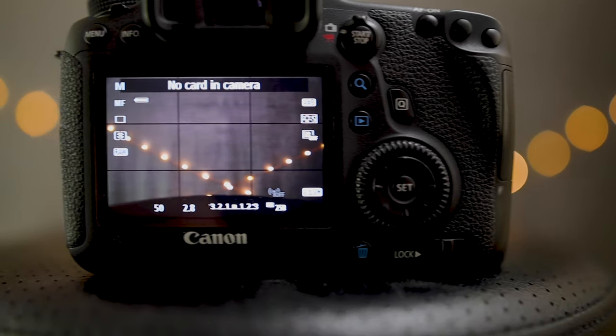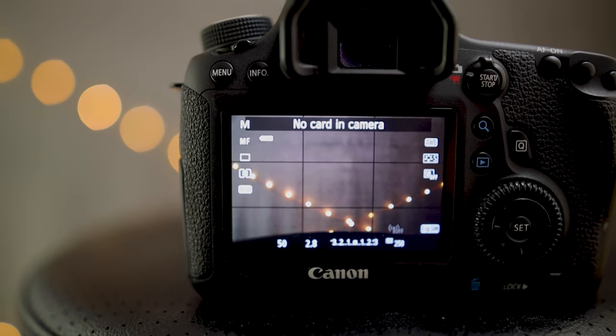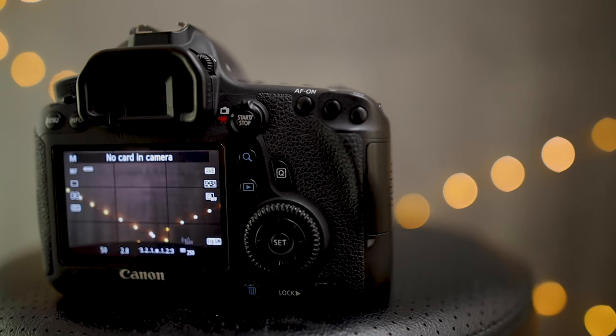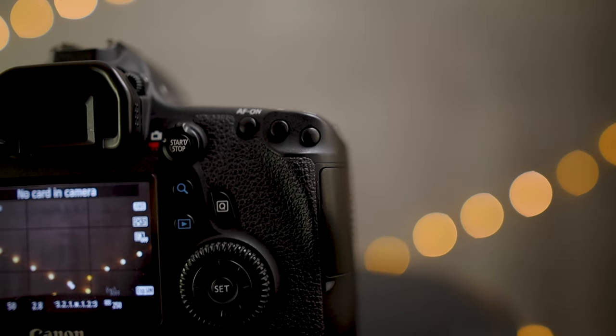Both cameras technically have autofocus in live view mode on the back screen, but both use a really old, outdated, slow contrast-based autofocus system in that situation — realistically both are completely unusable for live view autofocus. However, you can use the back screens for exposure simulation, so you can check that your exposure is pretty close before you take the shot, and then go back to shooting through the viewfinder.